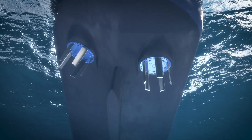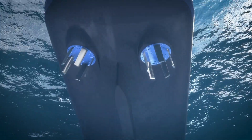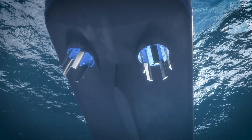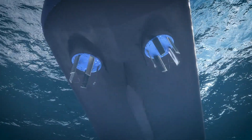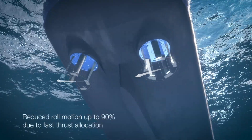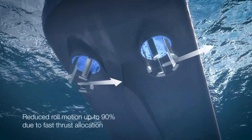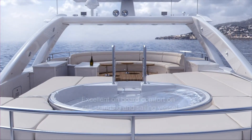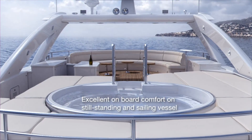Whenever you want, just switch the stabilizing mode to on and you immediately experience what we mean by unlimited yachting experience. By simply using the thrust of the propellers, the rolling motions of your yacht are significantly reduced. Whatever the operation, the Voigt Motion Control will satisfy your needs, even in the harshest conditions.